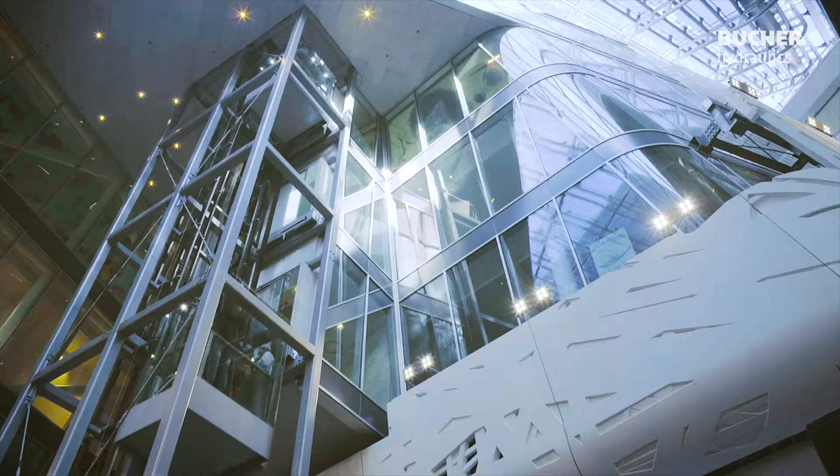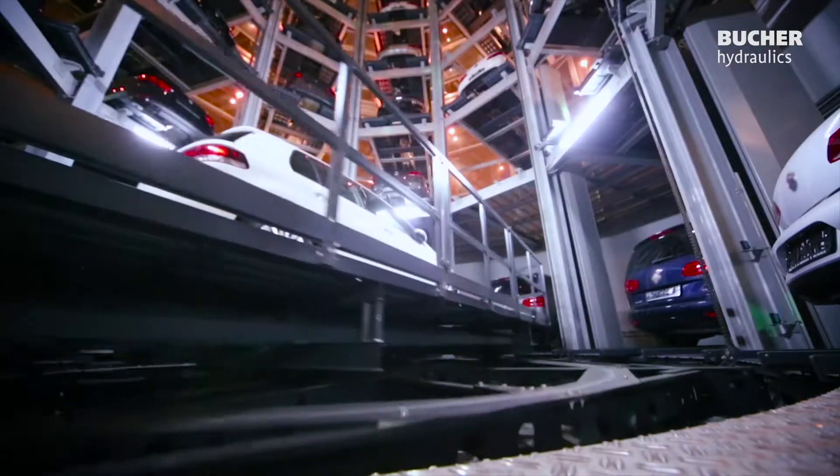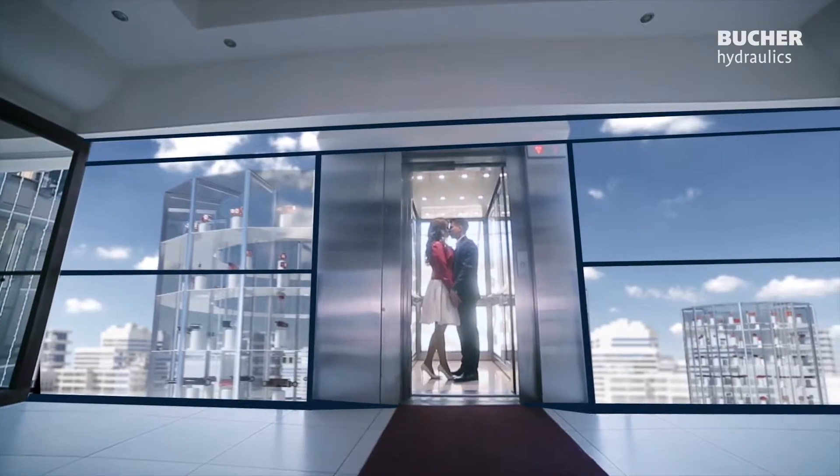Whether in hotels, airports or car lifts — with our I-Valve we ensure the best possible travel experience.